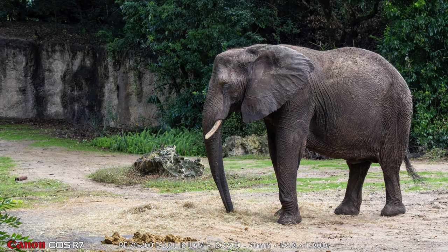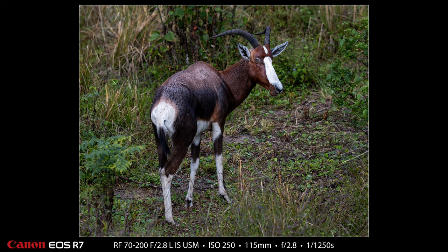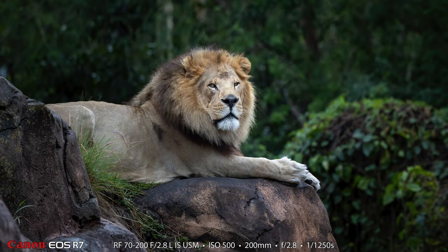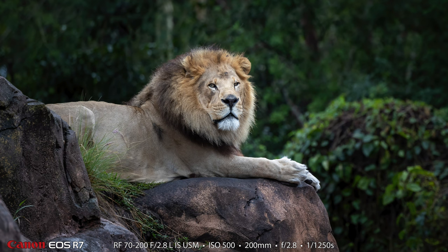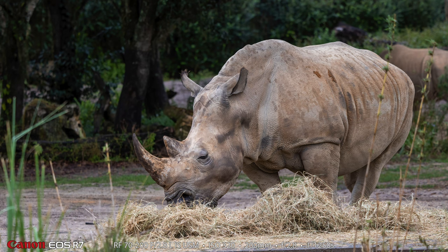Next up we have a male African elephant — really beautiful animal. Next up, the first time I've ever gotten a shot of one of these on the safari: this is a blesbok, really beautiful. And next up we have the lion — this is the male lion. And next up we have my photograph of the white rhino, and I believe next we'll start with Heather's photographs.